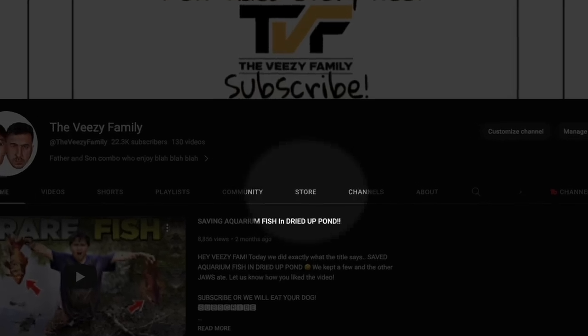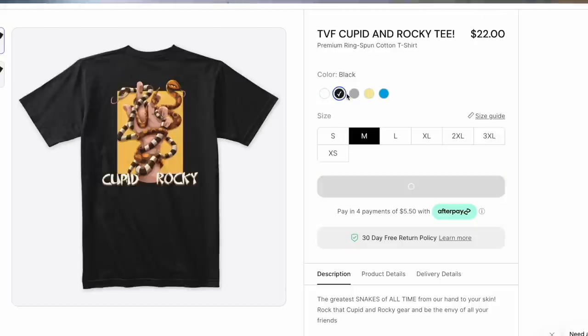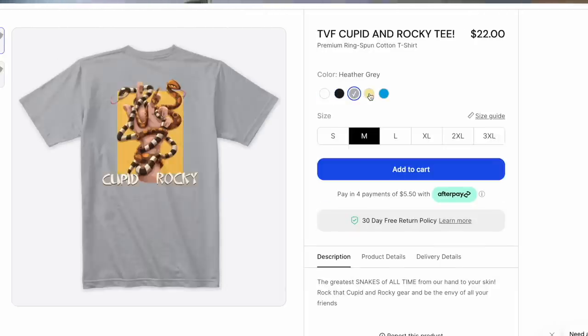Look down below in our store or somewhere under this video — we got new Rocky and Cupid merch. We're only going to have this up until AnimalCon. If you guys show up with it at AnimalCon and open your phone to show you're subscribed to the BZ family, we got something special for you.